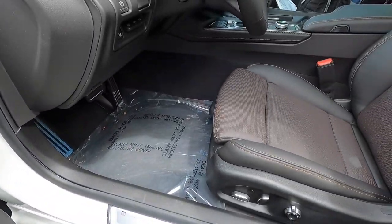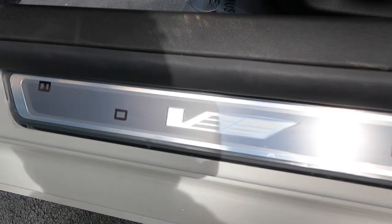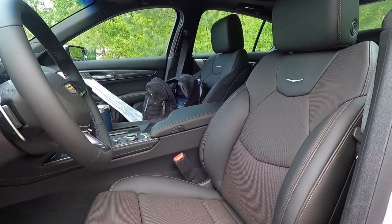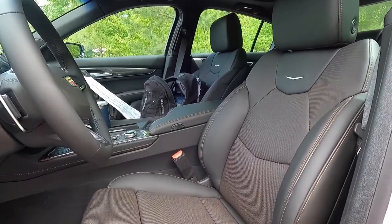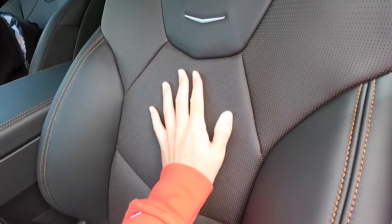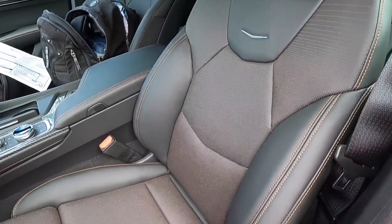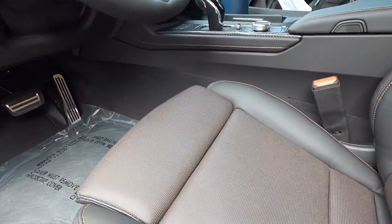With the $3,920 premium package, you get illuminated front door sills that say V — it looks super sick, especially at night. The front seats are 18-way power seats with tons of adjustability, and with the premium package, the front seats are massaging — you get a lumbar massage. The seats are jet black leather with brown accent stitching and low-key brown perforated leather inserts. You also get a manual thigh extension.